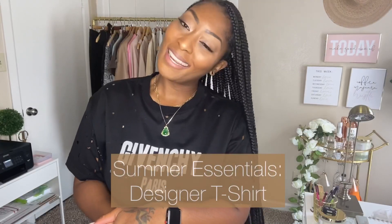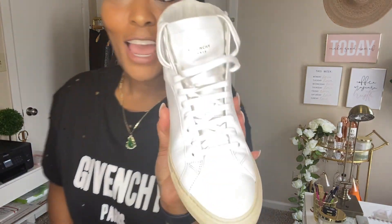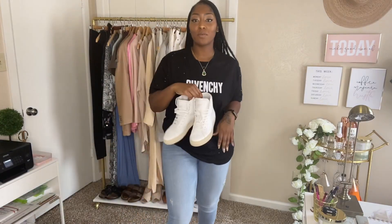Essential number eight is a designer t-shirt — this is Givenchy. I would definitely pair this with some trainers, and these are Givenchy too, so this would be a really cute, real chill outfit.